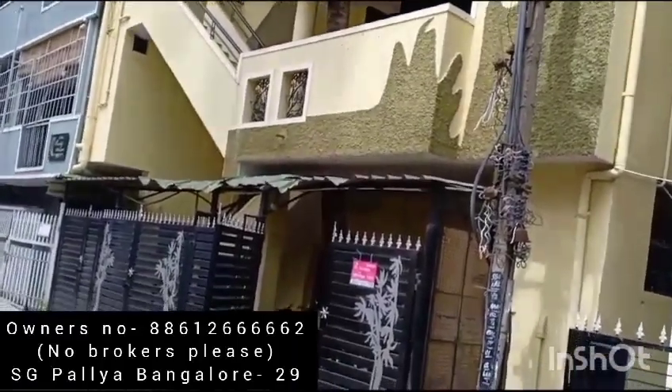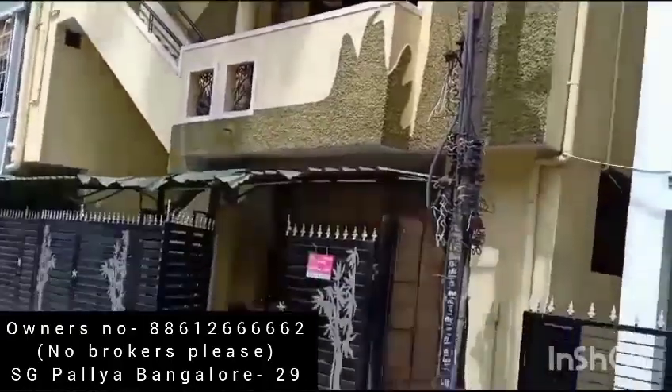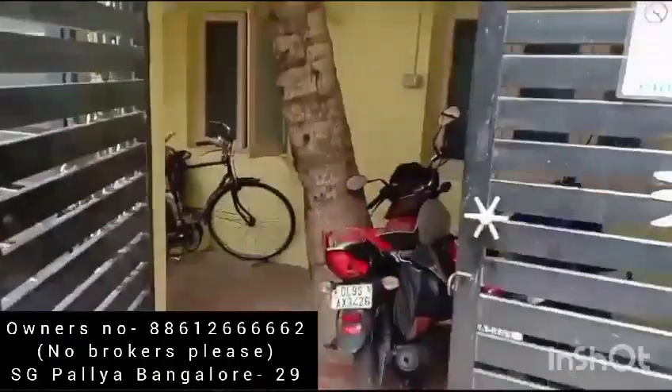The PG operator is just in the neighborhood itself. About 40 people are staying in this house right now. Let's get in the house. This is the main gate.